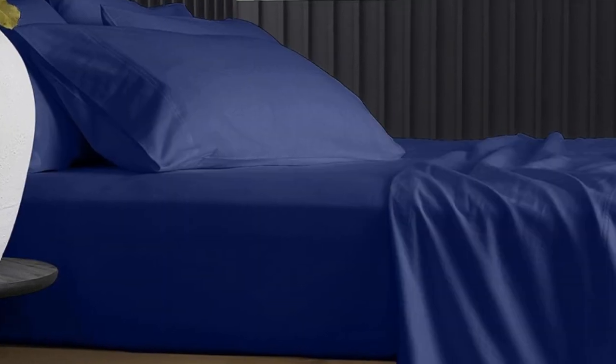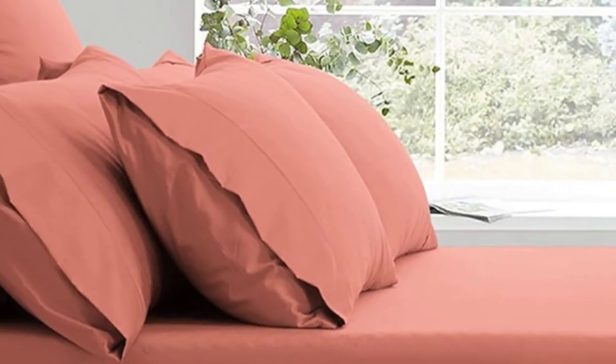The brand claims that the Egyptian cotton sheets have deep pockets, but some online reviewers say the sheets are shallower than expected and slip off of their thicker mattresses.